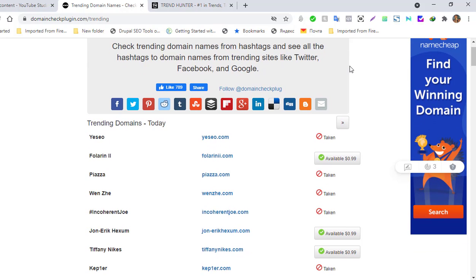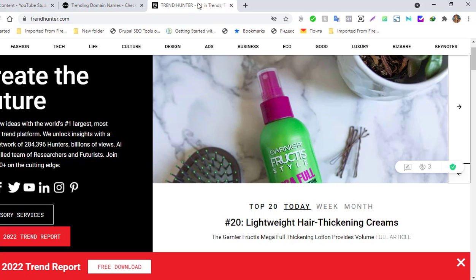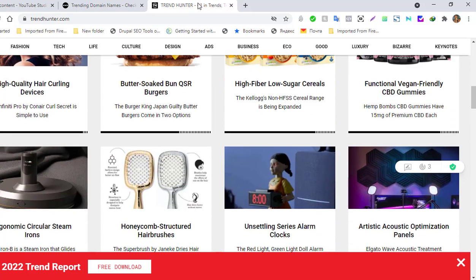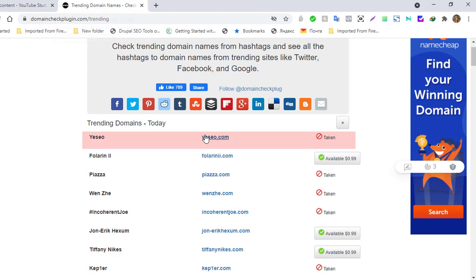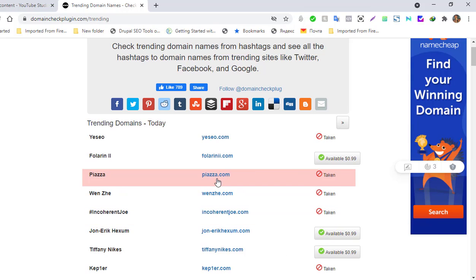Then we have TrendHunter — another powerful tool where you get a look at what is trendy right now. It hunts trends from all around the world. It's the largest and most powerful trend platform, unlocking insights with a global network of close to 300,000 hunters, billions of views, AI, and a skilled team of researchers and futurists. You can join up and play around with this platform to get ideas and come up with a really trendy domain name that could sell for hundreds or thousands of dollars.